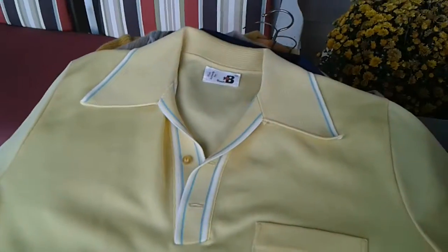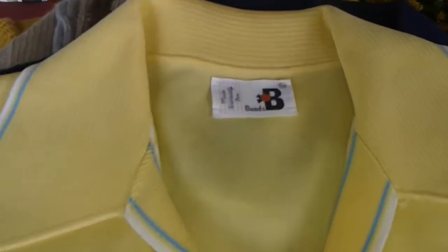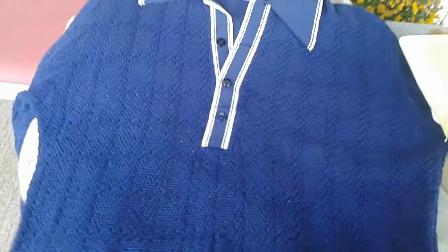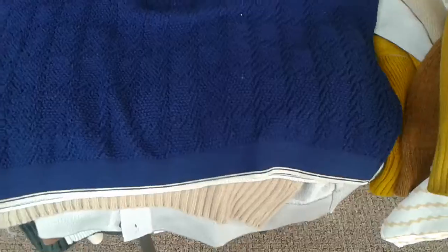Here's another one — bright yellow, short sleeve knit. And here's one that looks really cool. It looks small but it does have stretch to it. It's got buttons halfway down the shirt — this one's sharp looking, long sleeve.